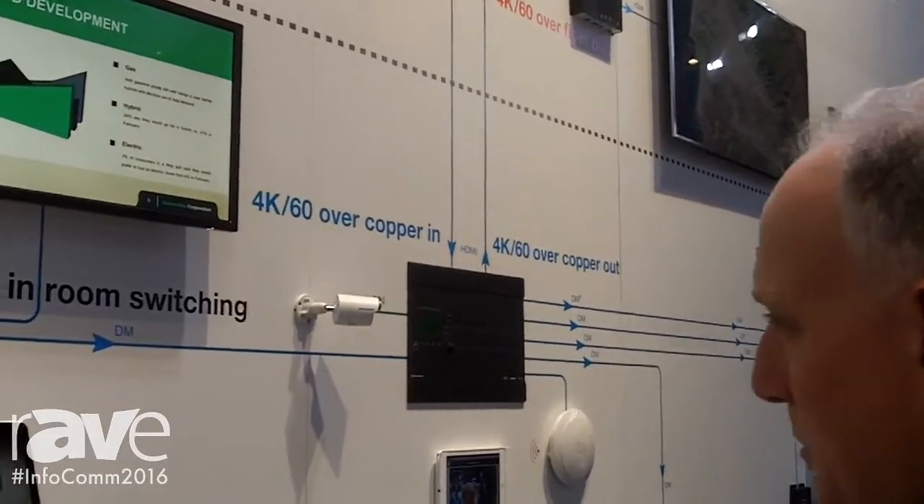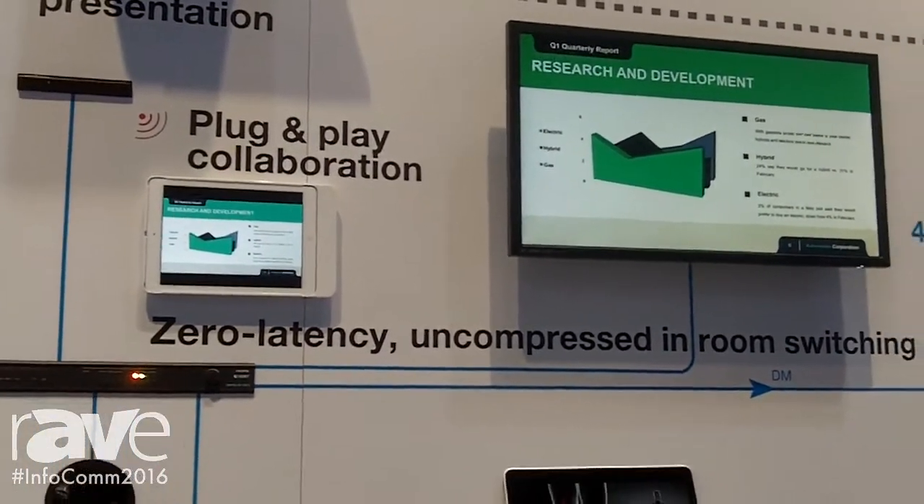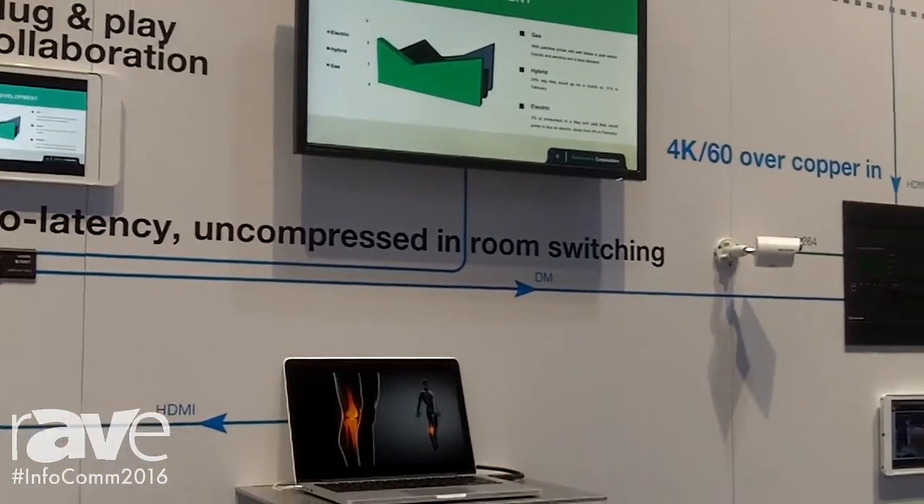It allows HDCP 2.2, so you have a clear signal with zero latency, uncompressed, over long distances without a problem.